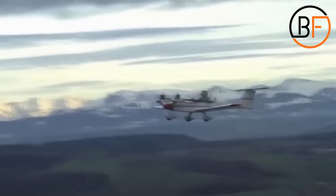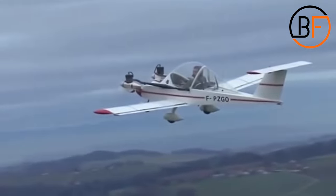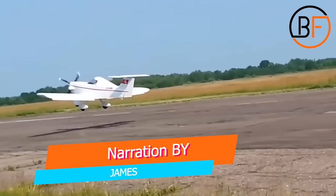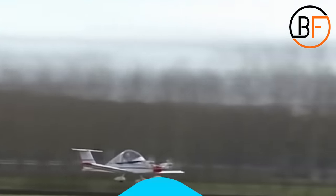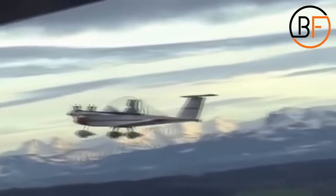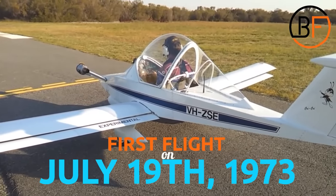We have a twin-engine aircraft that can fly even if one of the engines completely gives out. We also have the three aircraft that were competing for the record of smallest aircraft in the world. MC stands for Michel Colombin, which is the name of the aeronautical engineer from France. He began working on the model back in 1970, and in about three years' time he managed to build the smallest twin-engine manned aircraft. The plane took its first flight on July 19, 1973.